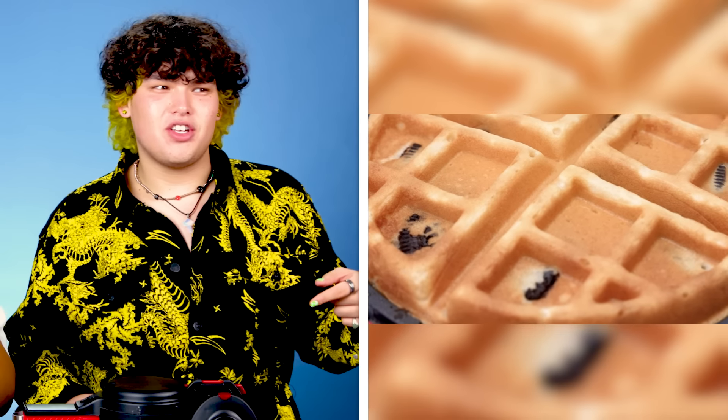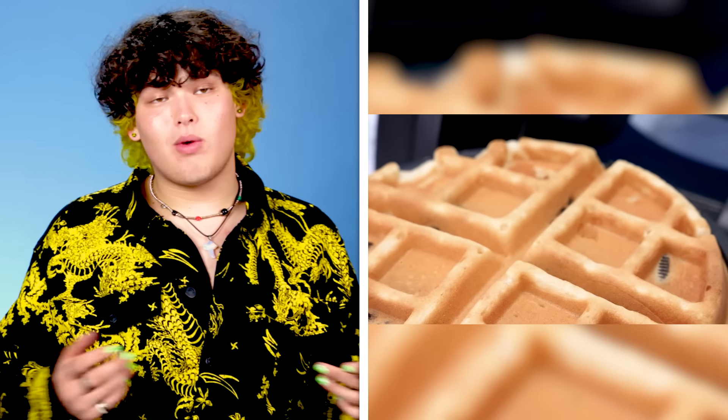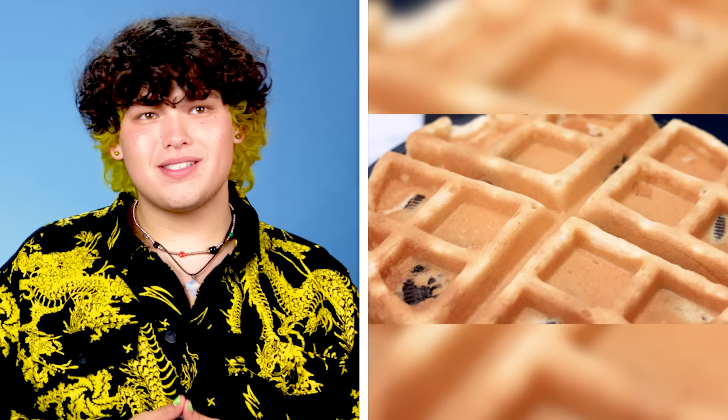Imagine you wake up and you have a friend over and you're like, you want waffles? You want some Oreo stuffed waffles? Immediate riz. That's how you're supposed to eat it — if you don't have your utensils, just use that.